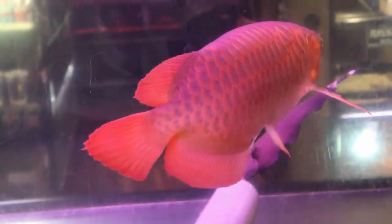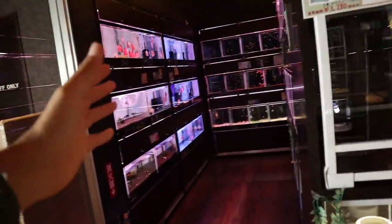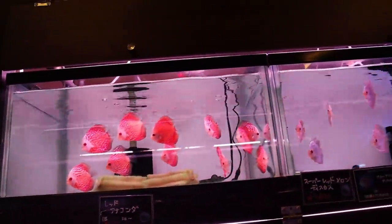Isn't that just amazing? It's one of the most beautiful things I've ever seen. We'll take a little bit of a look on this side - what do they have here? Some amazing discus. Look at the discus here. Quite amazing.